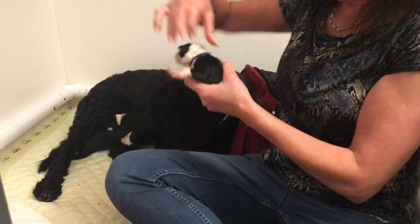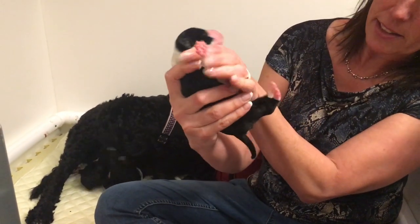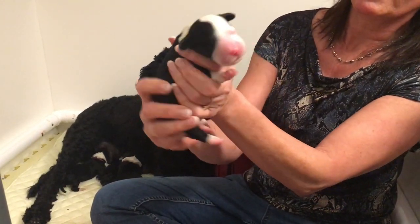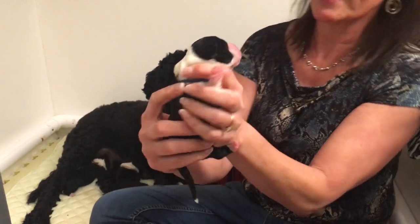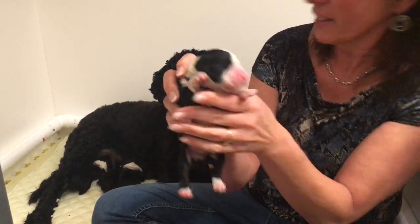And this is Navy. Navy is a little boy. Oh, and Navy is a bit of a whippersnapper — he makes lots of noise. And he gets to see his mom now.